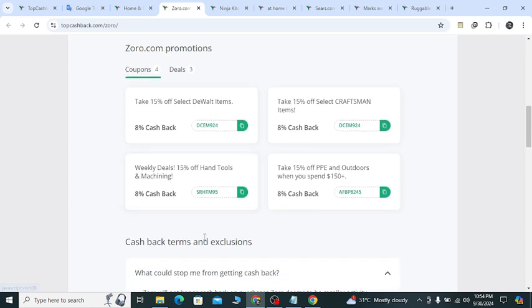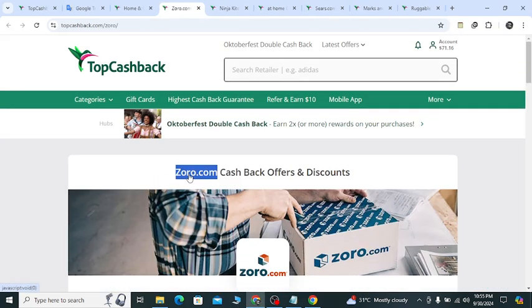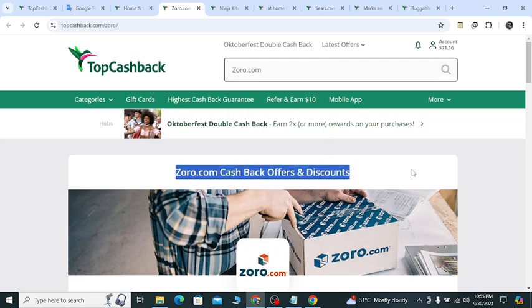Using coupon code SRHTM95. If you need a discount coupon with cashback, go to my YouTube video description's second link and create a free account on TopCashback website. After creating your free account, search with the keyword 'Zoro.com' and hit enter to get cashback offers.